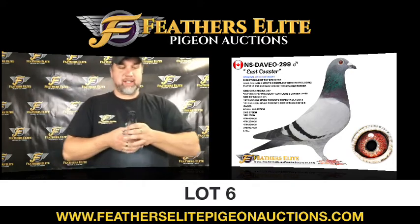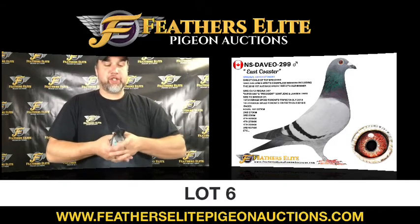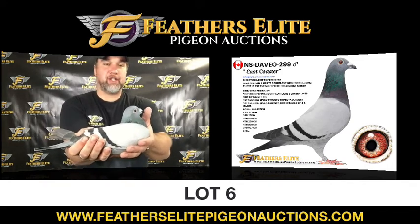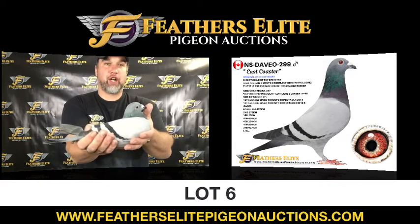What a pigeon this is. If you like a big pigeon, a large pigeon, a long cast pigeon that's built right, this pigeon has it all. He has all the qualities I love on a pigeon, especially for his size. He is built properly for a large pigeon.